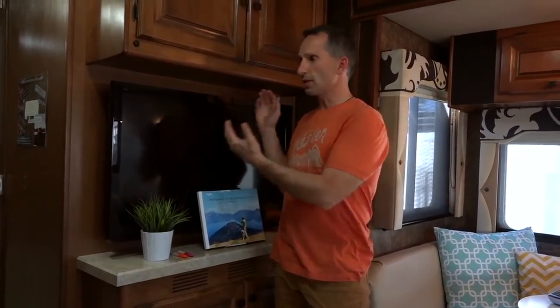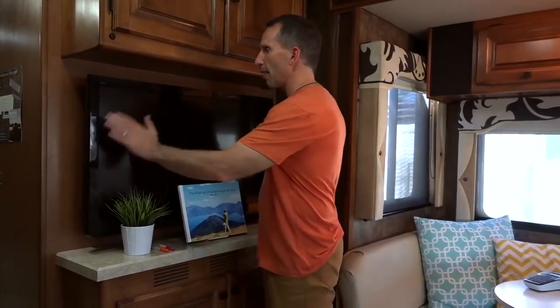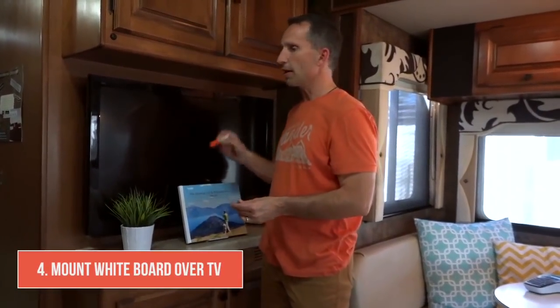Now let's show you what we did in the kitchen. Similar to the TV in the front of the RV, we had a solution for the TV in the middle of the RV as well. We have command strips mounted onto the TV on the sides and the top, and felt strips mounted on the back of a whiteboard with the other half of those Velcro command strips. That allows us to simply snap that whiteboard over the top of the TV so we can write on it with dry erase markers whenever we're working on a big project.